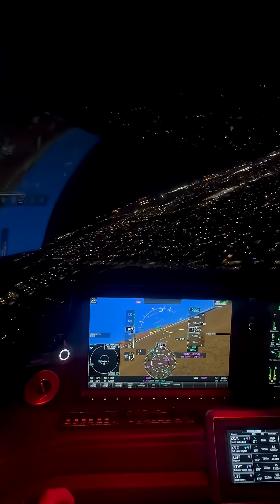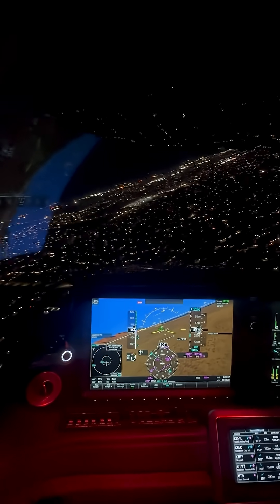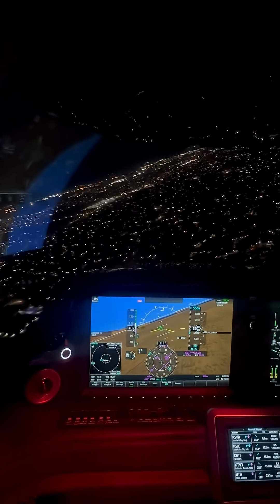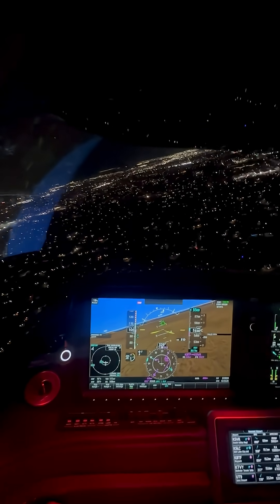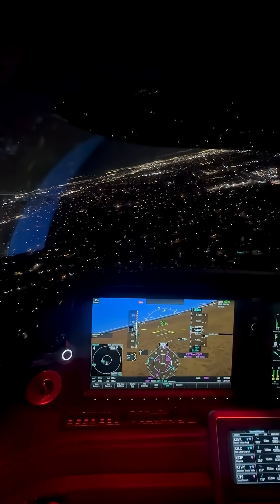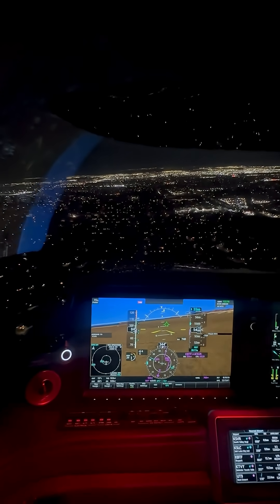We'll go last notch of flaps, because we'll be abeam our numbers. Landing at night is always kind of weird — watch out for the night illusions. But I think we'll be okay for today.